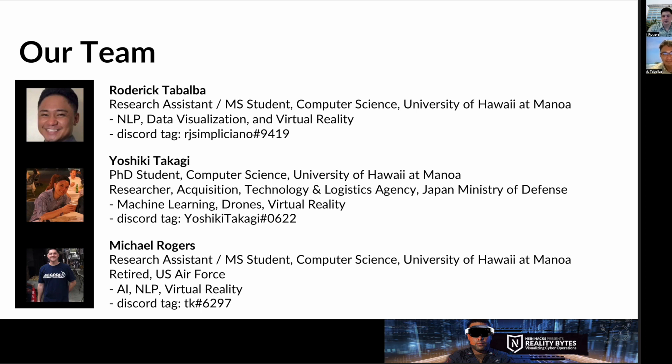Let's do a quick recap of our team. Roderick Tabalba is a master's student with the Department of Computer Sciences at UH Manoa. His primary research focuses on combining natural language processing and data visualization, and he also specializes in virtual reality applications. Yoshiki Takagi is a computer science PhD student with the University of Hawaii at Manoa, currently researching machine learning as well as drones and virtual reality. Finally, I'm Michael Rogers, also a computer science master's student here at UH Manoa, researching artificial intelligence and natural language processing. Thank you.